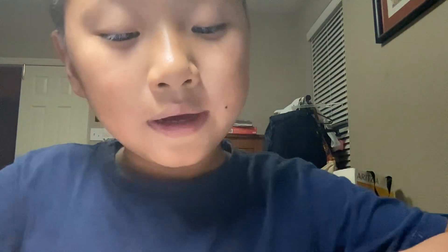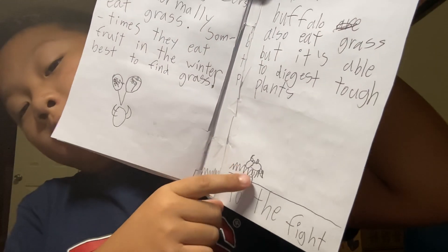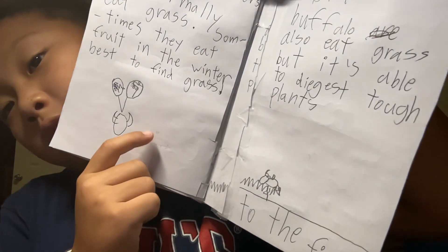Diet: bison are grazers — they normally eat grass, and sometimes fruit in the winter when it's hard to find grass. Buffalo also eat grass, but they're able to digest tough plants. Over here it's showing each animal eating, and a small food web.